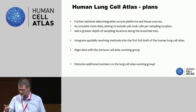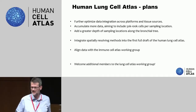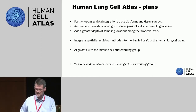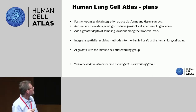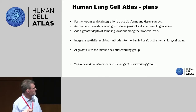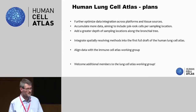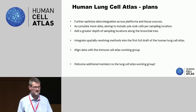The plans are to further optimize this integration of data — that really needs attention, and of course we'll reach out to the platform as well. We'll accumulate more data, because some data sets are rich in replicates but not so much in cells per replicate. We need a greater depth of sampling across different locations of the bronchial tree — we have one location into considerable depth but the other ones are still sketchy. We need to integrate spatially resolving methods — clearly we need to start doing that — and we want to align our data with the immune cell atlas working group, because there are obviously a lot of immune cells in the lung. Also with the tumor or cancer working group, because they also have a lot of lung data.